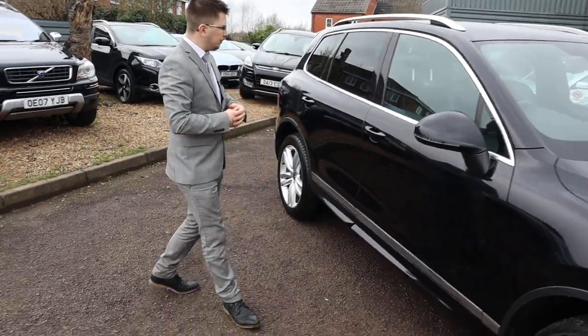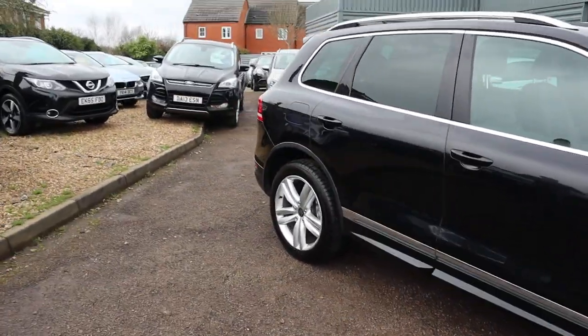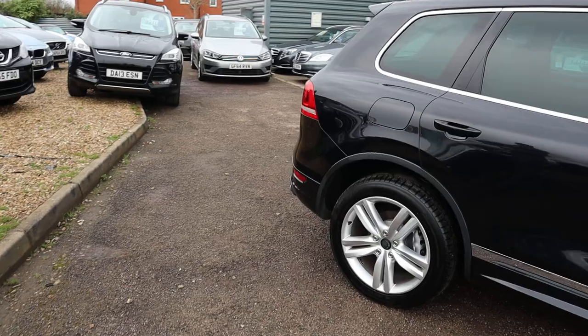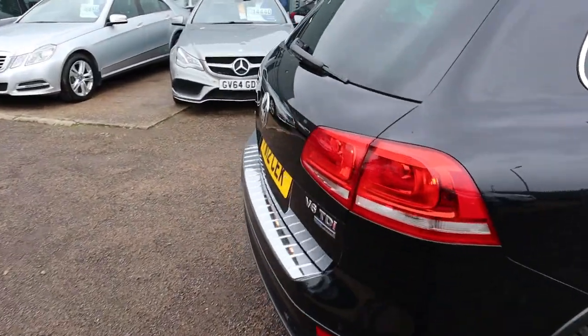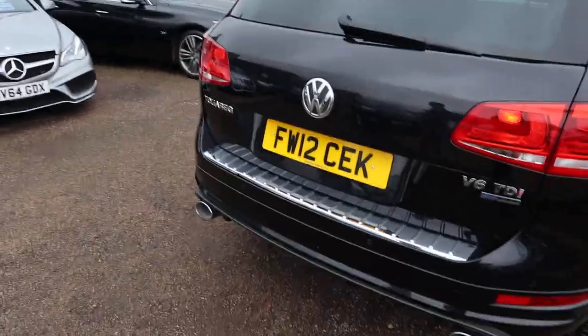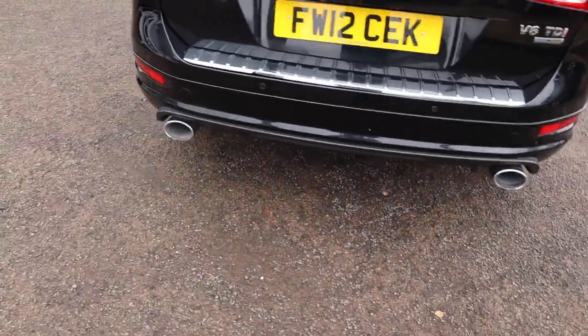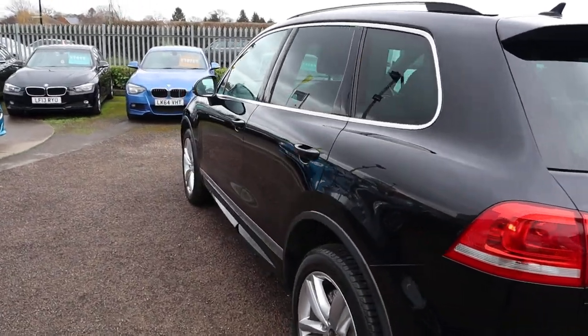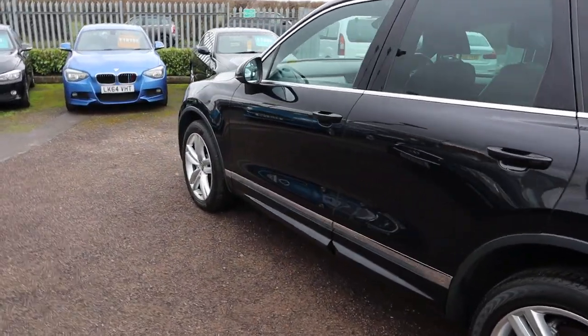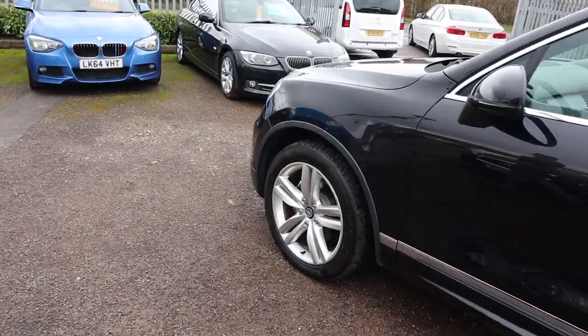We give you a basic warranty as standard with a 12-month AA recovery, and you can extend it up to four years. Look at those twin tail pipes — they're stunning. If you're looking for finance, we've got very competitive rates. Privacy glass there and roof rails. We've also got part exchange — that's no problem either.